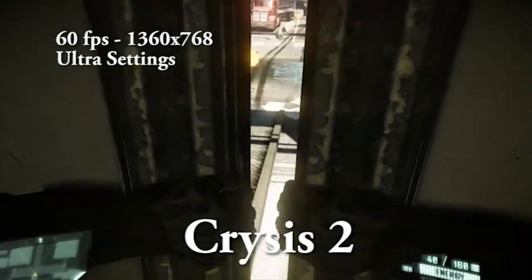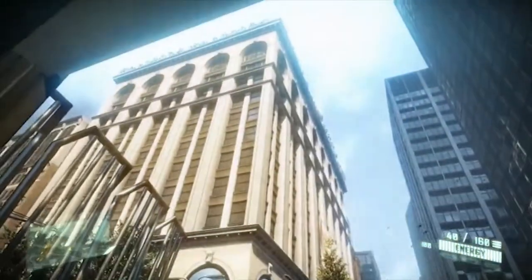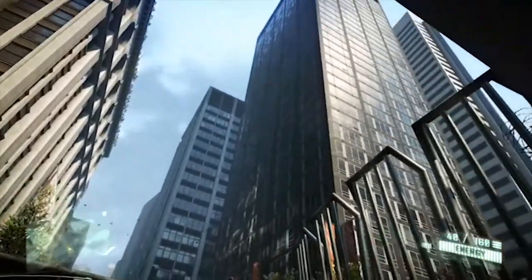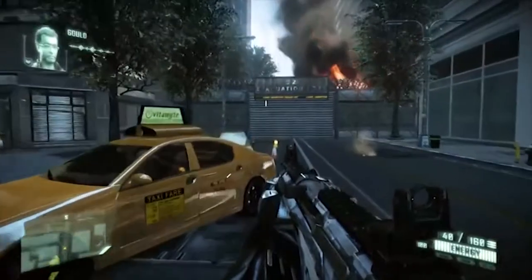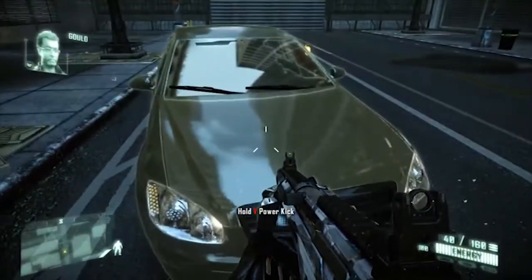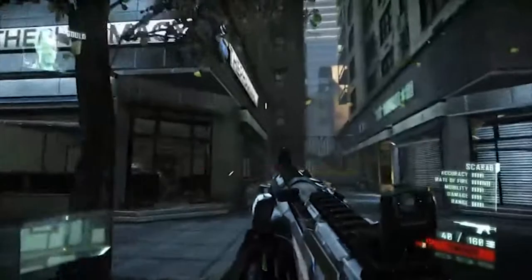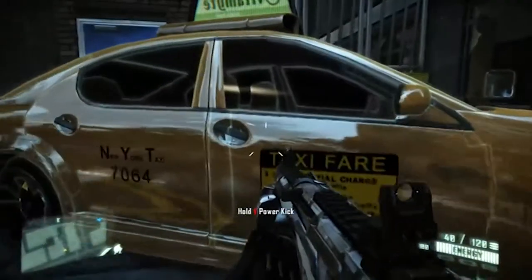Next up is Crysis 2, a game renowned for its graphical capabilities. I don't have Crysis 3, which is obviously a little better than the first two. Crysis 2 runs amazingly — this is all at 60 frames per second. I know the footage has been chopped down so it looks a little different at 30fps, but I assure you it looks absolutely incredible on this PC. I think Crysis 2 is a very interesting game. It's a little bit like Prototype 2, or the Infamous game — you have these excessive superhuman abilities. Maybe I'll play more of it down the track.